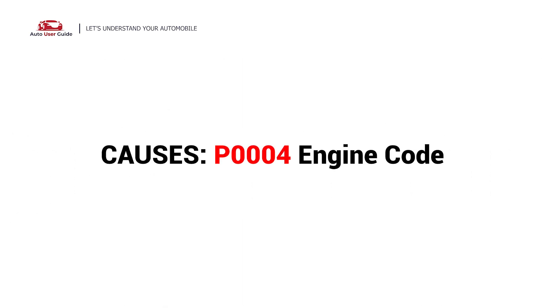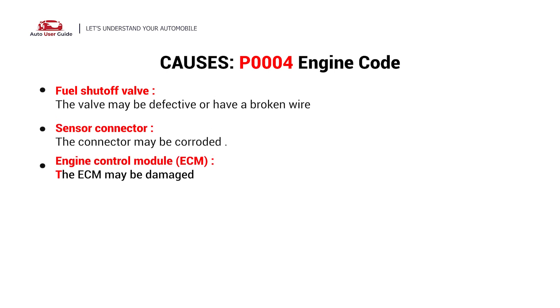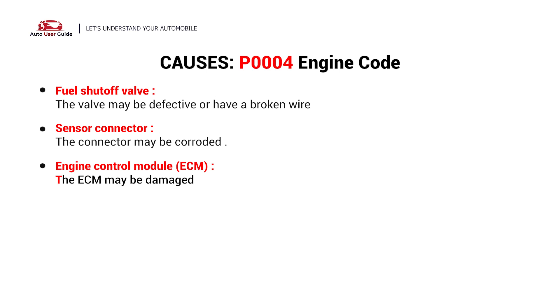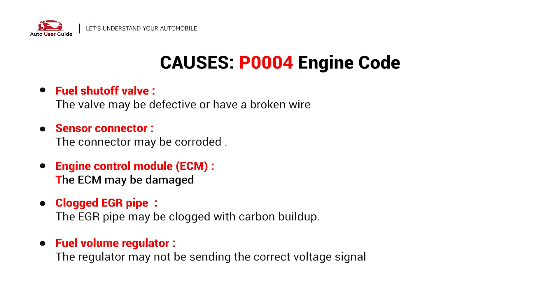So, what causes this imbalance? Here are the most common culprits. This error could be caused by these possible faults in your car: fuel shutoff valve, sensor connector, engine control module, clogged EGR pipe, and fuel volume regulator.